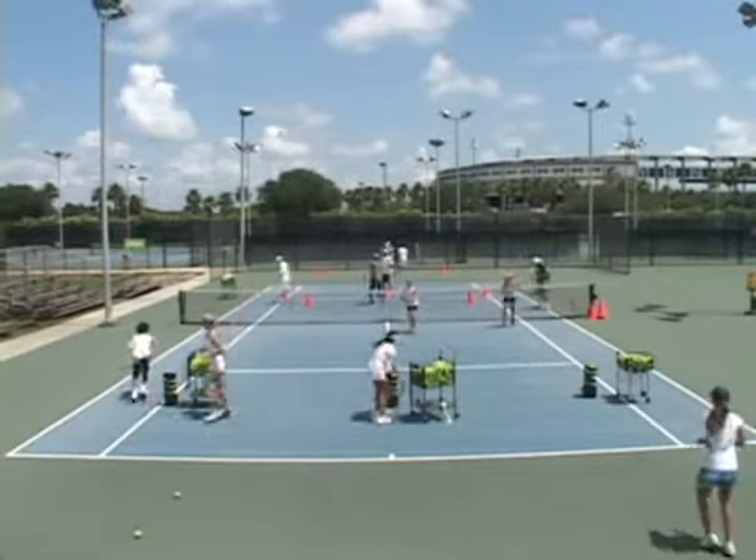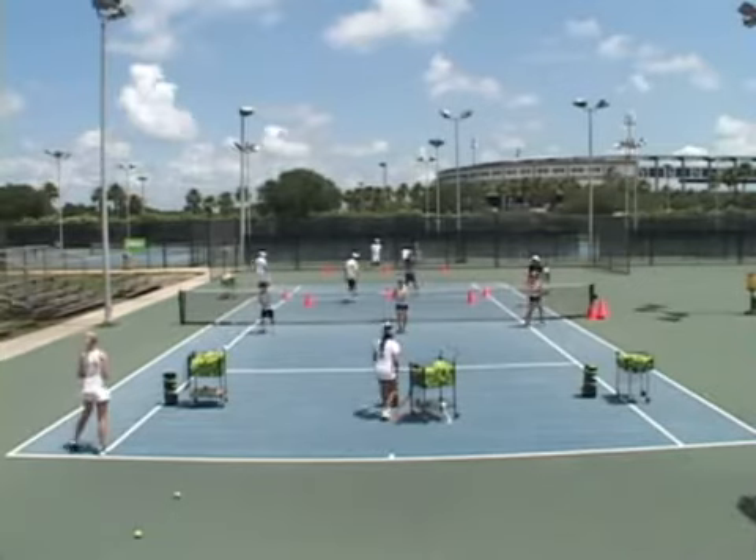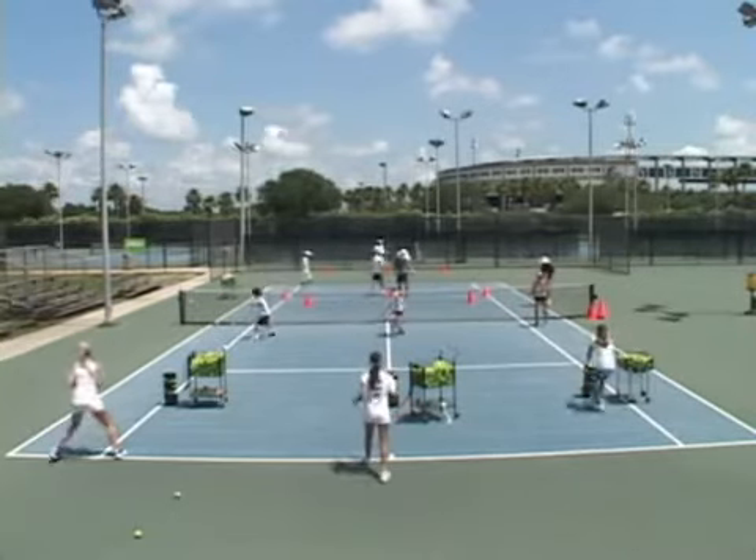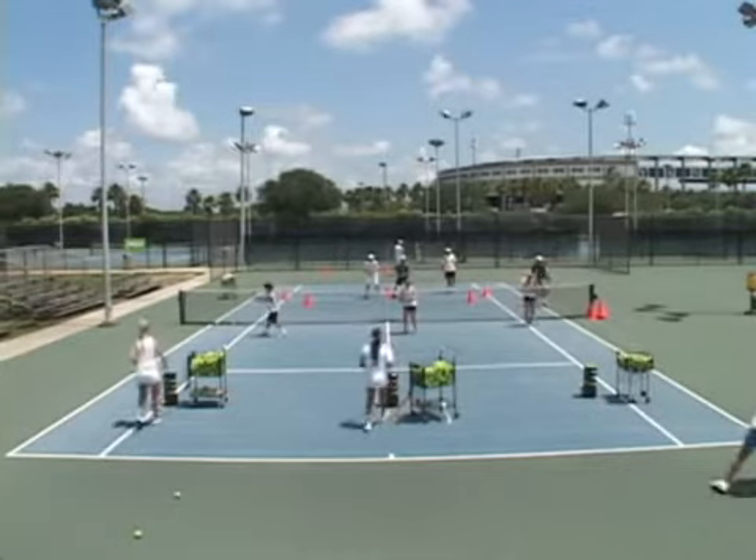This tennis court is a little bit larger than a regulation court. Regulation court is 7,200 square feet. I could have a row of players right here, for example, working on their serve. There's just so many things — skipping rope.